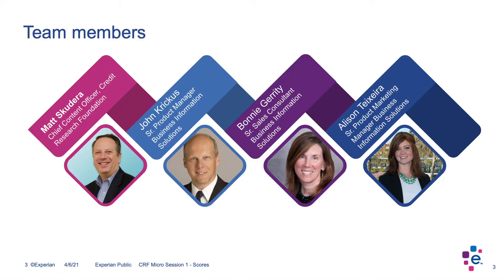Thank you so much, Matt, for the wonderful introduction. I wanted to take a second to introduce the Experian team. We have John Crickus with us today. He's a senior product manager, and he is a subject matter expert in scores. We have Bonnie Garrity. She's a senior sales consultant with Experian, and she specializes in the trade credit vertical. And I'm Alison Texera, a senior product marketing manager here at Experian, and I also specialize in the trade credit vertical.